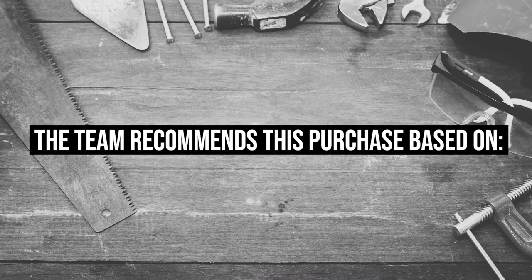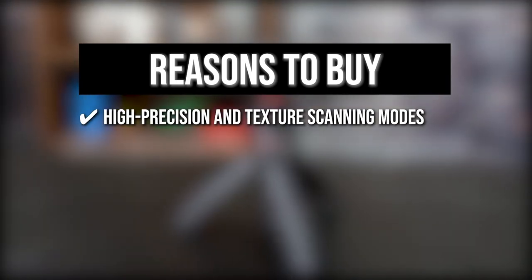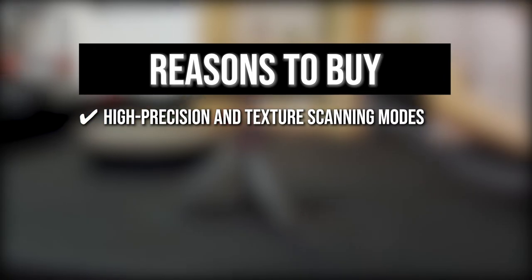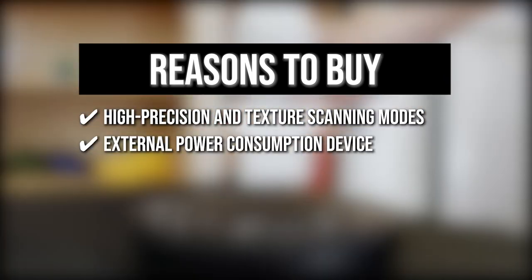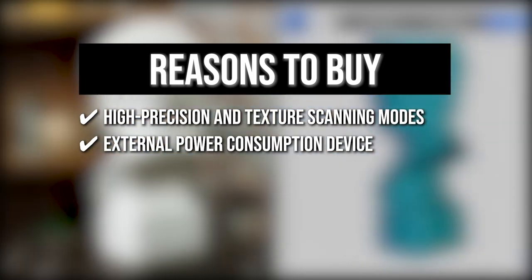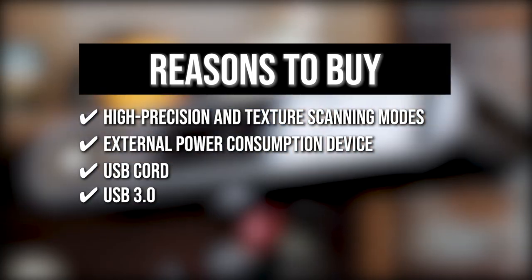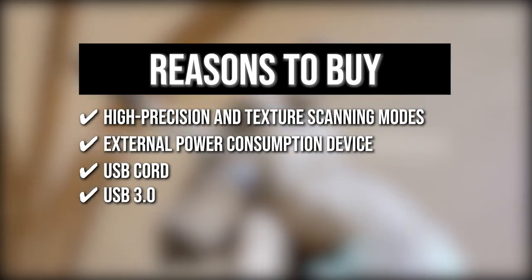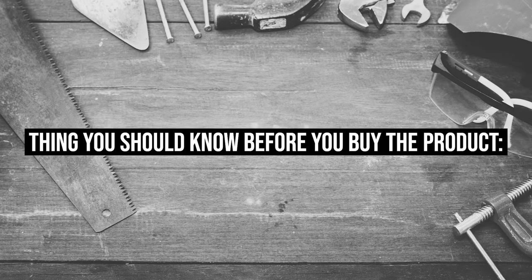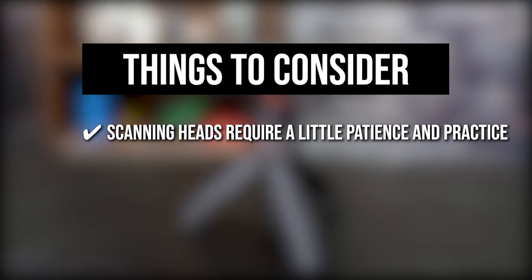The team recommends this purchase based on the following: It supports both high precision and texture scanning modes, allowing you to directly generate vivid 3D models for color 3D printing. This scanner is an external power consumption device which can be powered by your laptop, tablet, or smartphone for scanning. It includes a USB cord that serves as both the power source and data transmission channel. The USB 3.0 ensures blazing speed and transfers, helping you review your design in real-time. One thing to know: scanning heads require a little patience and practice, but you can get fantastic results especially with a swivel chair.